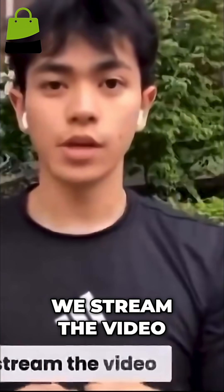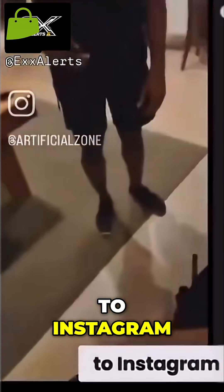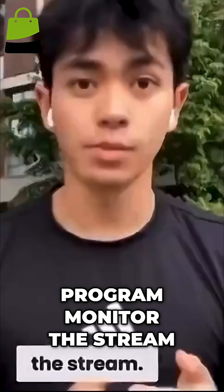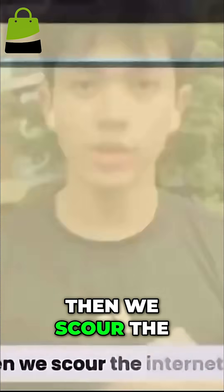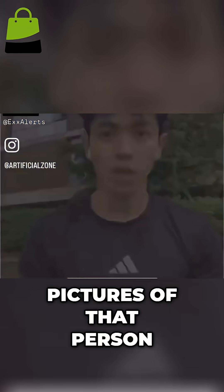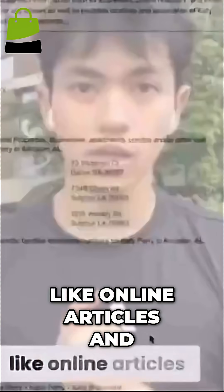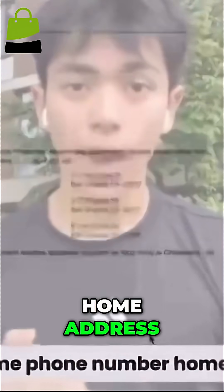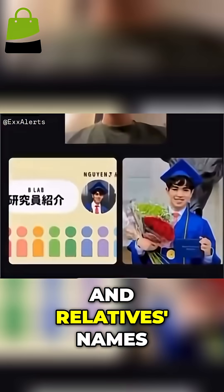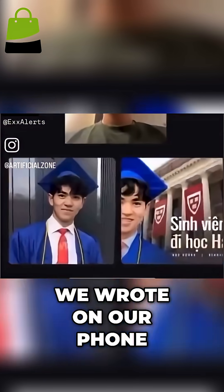So here's how it works. We stream the video from the glasses straight to Instagram and have a computer program monitor the stream. We use AI to detect when we're looking at someone's face. Then we scour the internet to find more pictures of that person. Finally, we use data sources like online articles and voter registration databases to figure out their name, phone number, home address, and relatives' names. And it's all fed back to an app we wrote on our phone.